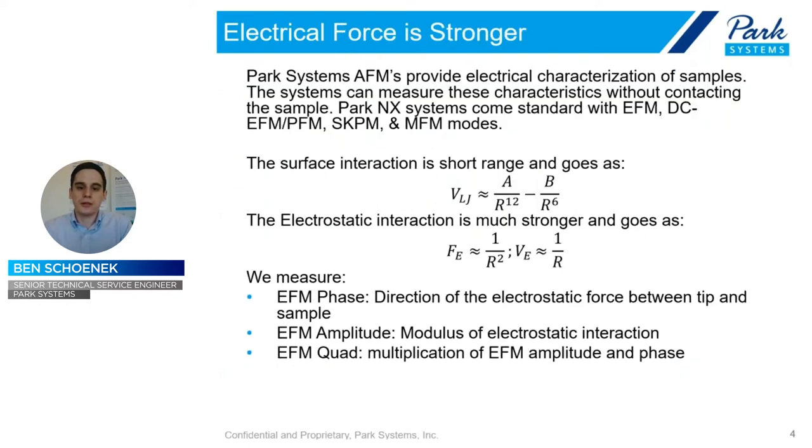To begin, with an AFM we always measure topography, and that's measured as an atomic interaction between the AFM cantilever and the sample. This is a very short-range force, and it is nowhere near as strong as the electrostatic interaction. So first and foremost, whenever we do an electric measurement, we have to contend with this much stronger force. When we measure this force, we measure the direction and strength, and we can use these in combination through various techniques to determine where the potential charge distribution is and whether it's positive or negative.